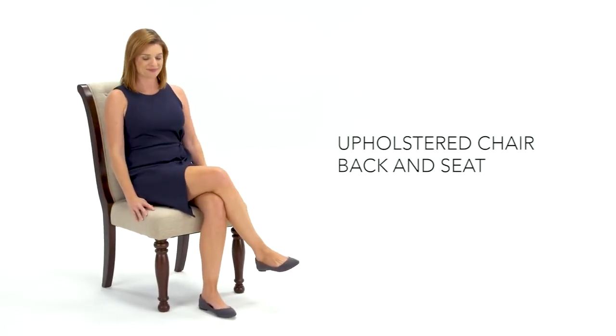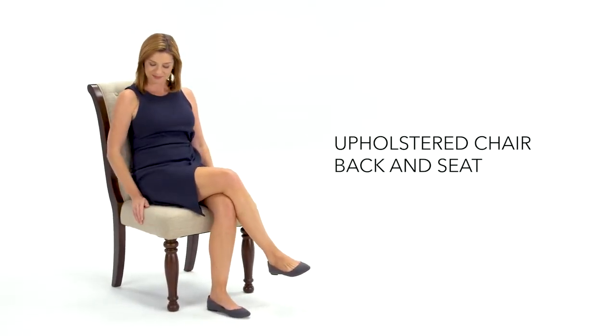Welcome warmth and comfort with a chair's back that is upholstered on both sides. Your guests will be delighted.